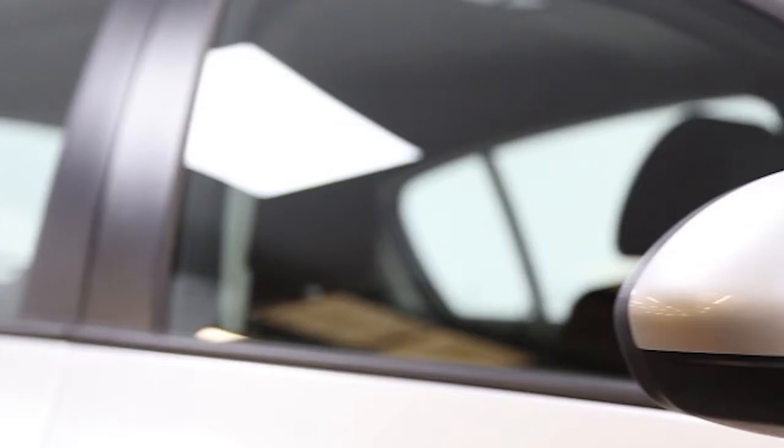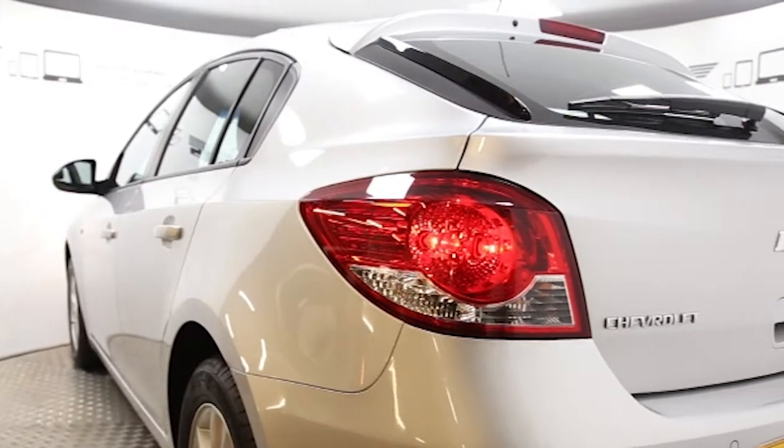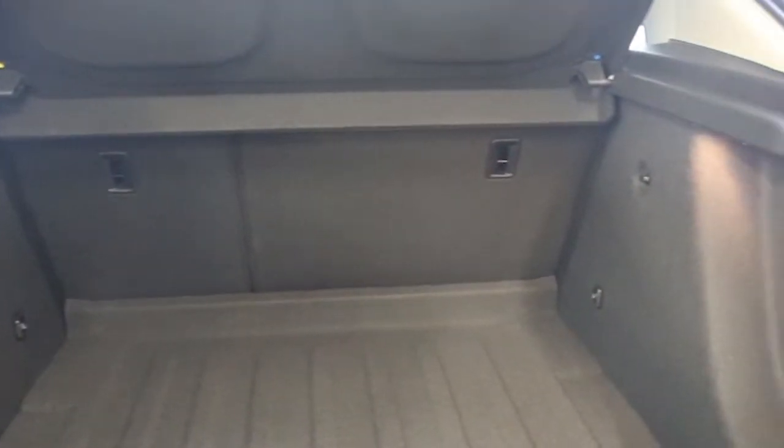Key features include air conditioning, 16-inch alloys, CD player, cruise control, electric windows and mirrors, and remote central locking.